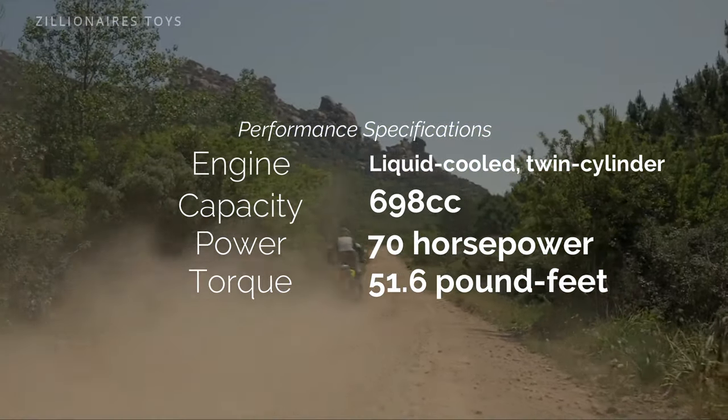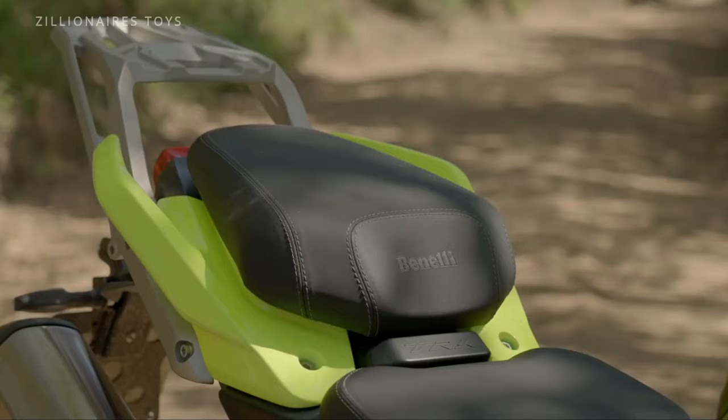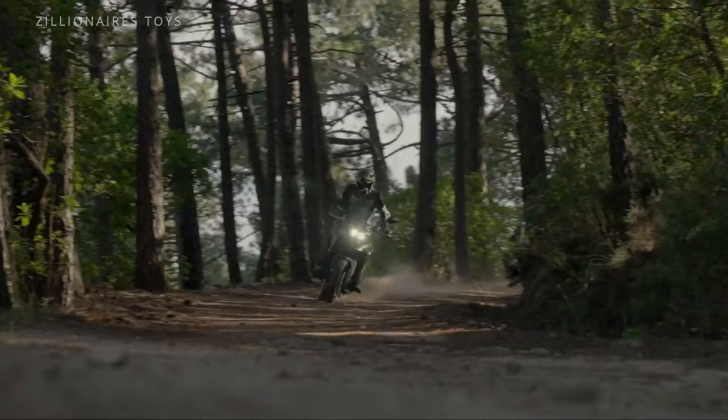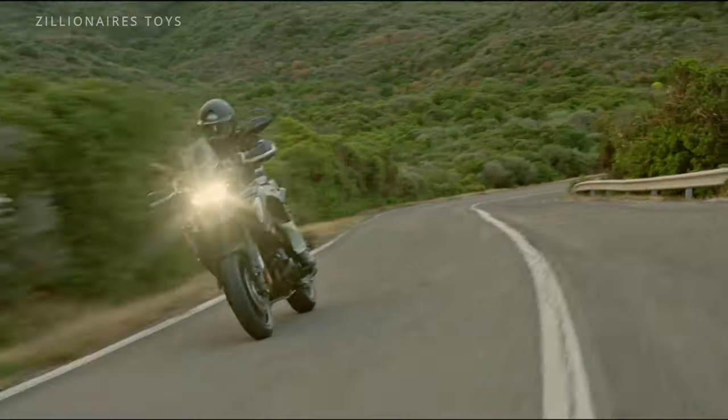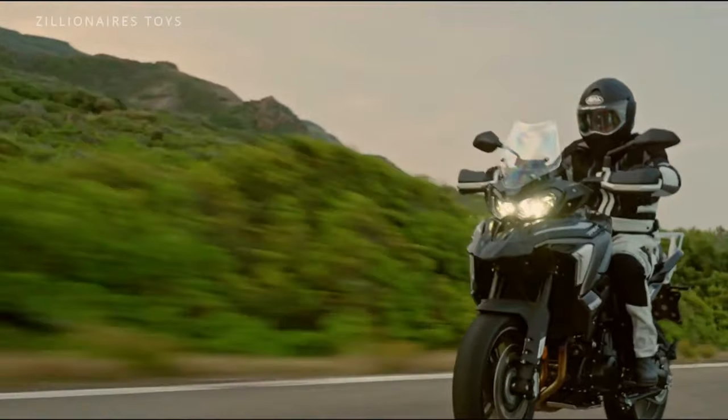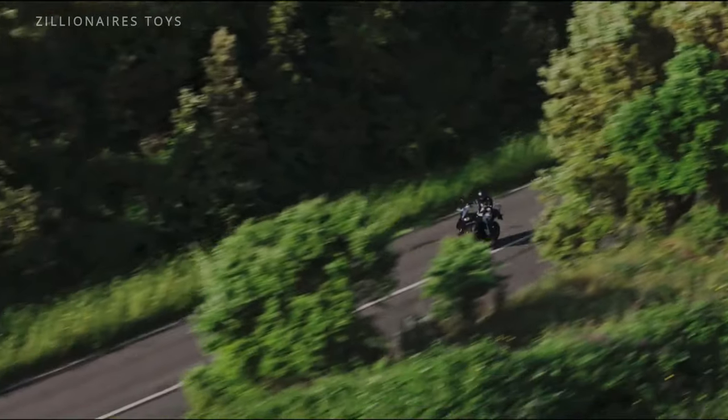The frame design, inspired by the smaller R502, incorporates a steel trellis that uses the new engine as a stressed member. This design choice not only reduces the overall weight, but also enhances rigidity, resulting in improved handling.